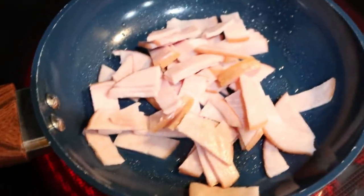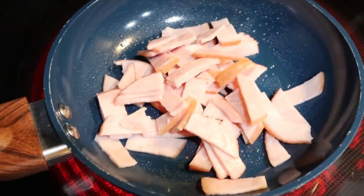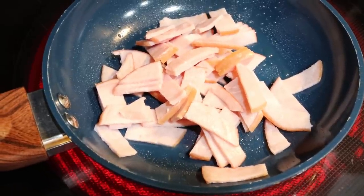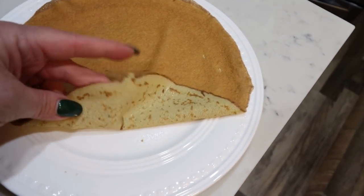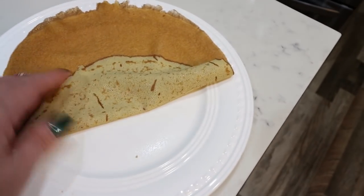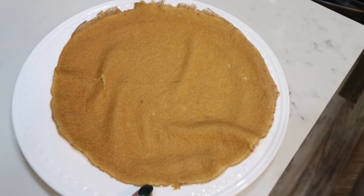I'm going to fry up my Canadian bacon — I want it warm and crispy — and then just throw that egg wrap in the microwave for a couple of seconds to warm it up right before the Canadian bacon is done. This egg wrap thing is interesting. Look at how thin it is — it is literally thin like a crepe. It is very pliable without warming it up, but I'm still going to pop it in the microwave for a couple of seconds.